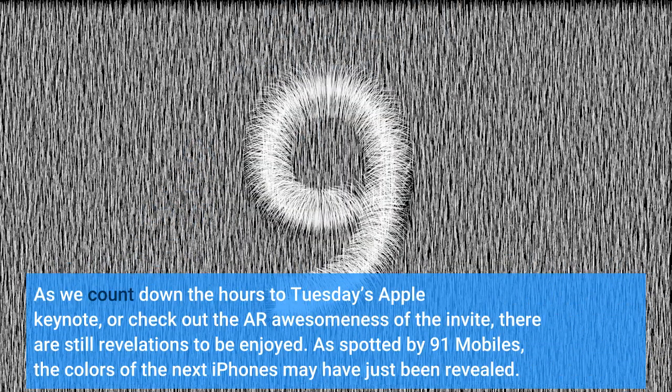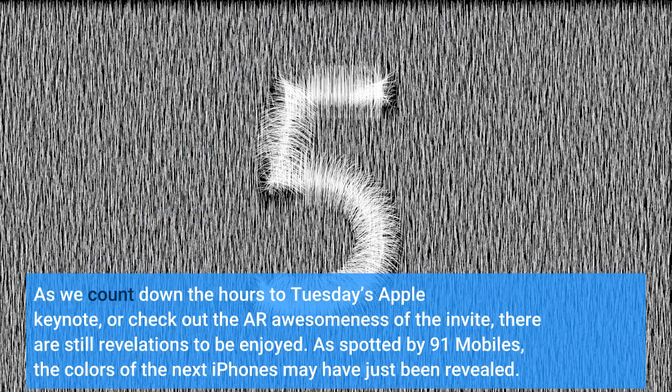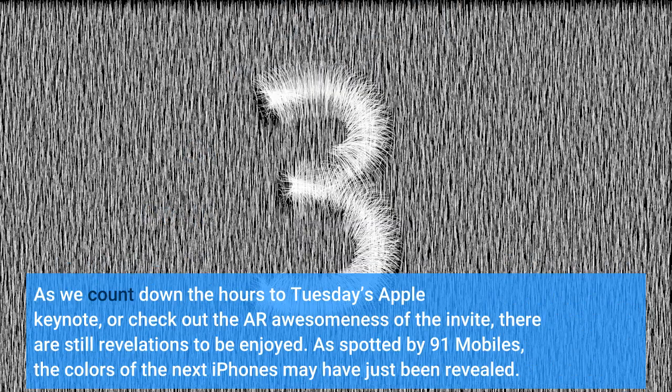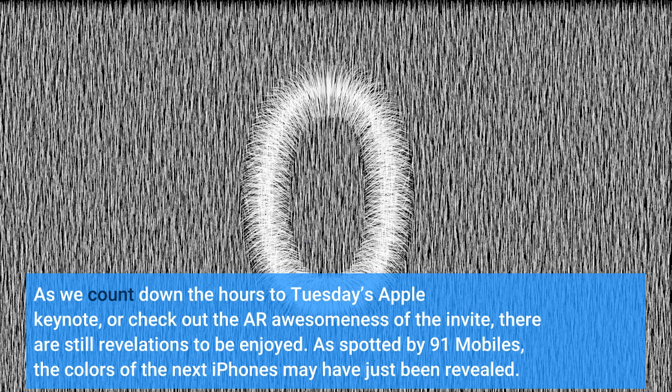As we count down the hours to Tuesday's Apple Keynote, or check out the awesome invite, there are still revelations to be enjoyed. As spotted by 91 mobiles, the colors of the next iPhones may have just been revealed.